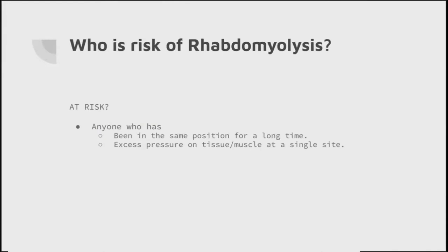Who's at risk? Very simply, these are groups of patients who have been in the same position for a very long time, or have had excess pressure on tissues or muscles at a single site - though it can be multiple sites throughout the body. There are quite a few different groups of patients at risk of rhabdomyolysis, and it's important for us to quickly go over some of them.